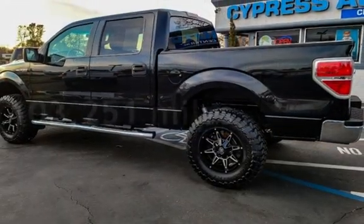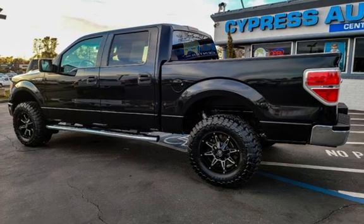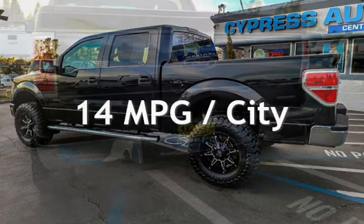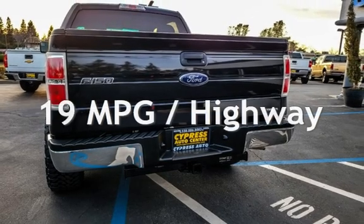This Ford has less than 104,000 miles on the odometer. Estimated fuel economy for this vehicle is 14 miles per gallon in the city, and 19 miles per gallon on the highway.